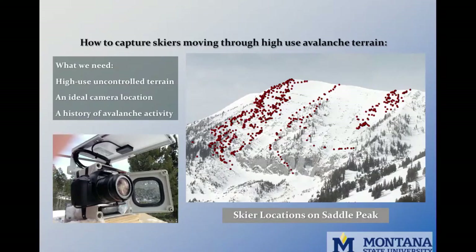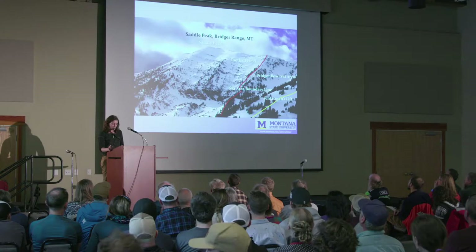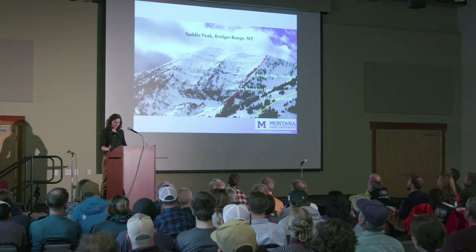So enter Saddle Peak. Saddle Peak is directly south of the Bridger Bowl ski area in southwest Montana's Gallatin National Forest. It's accessed by riding lifts within the Bridger Bowl ski area and exiting at the south boundary line. From the boundary line at ridge top, many skiers descend the football field. Others continue hiking up the ridge to the peak, which takes about 30 to 40 minutes.